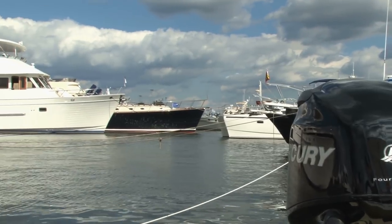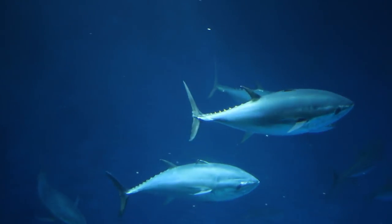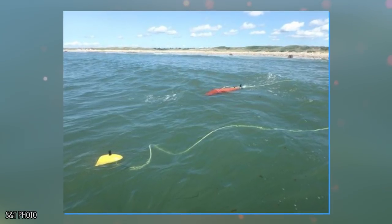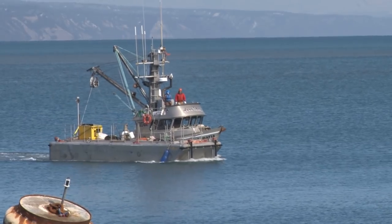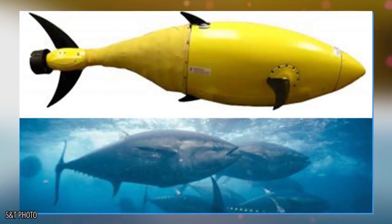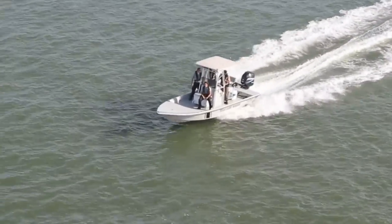BioSwimmer: Intended to serve as port security, the BioSwimmer looks like a fish connected to a wire. Designed after fast-swimming tuna, the BioSwimmer can easily maneuver through tight spaces and encircles incoming ships to check for illegal or smuggled goods. While it costs more to build and maintain these robots, governments expect their use in the field will help save money that used to be lost in pursuing and investigating illegal activity.